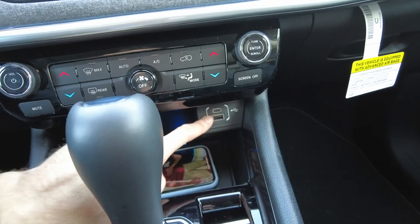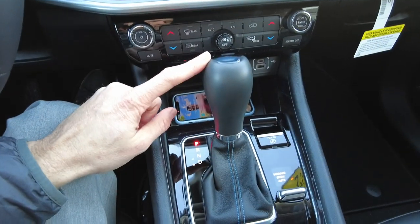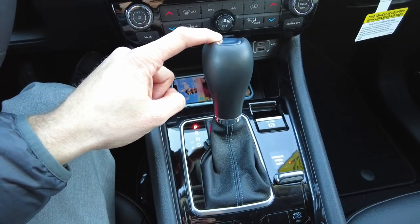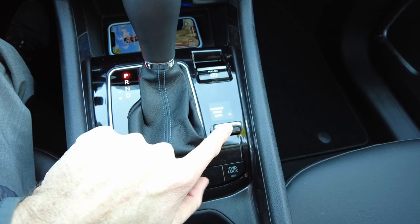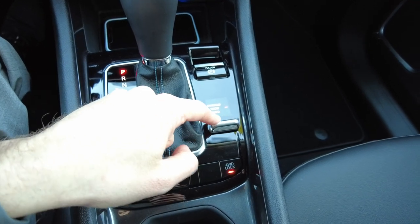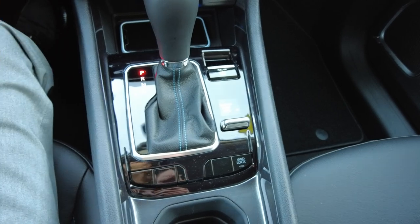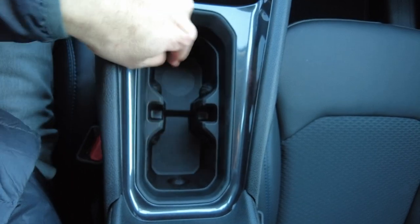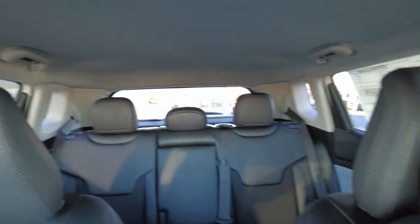There are also USB ports if you've got one of those older phones that needs to be plugged in. Right here we have the nine-speed automatic transmission control, and being a Jeep you can change from automatic to snow to mud — that locks it into four-wheel drive and adjusts the traction control accordingly. Down through here there's a center slot for the key, a couple of beverage holders, and a nice deep console. I really like the new changes for the 2022 Compass.